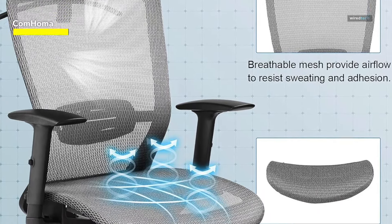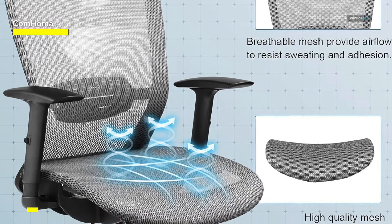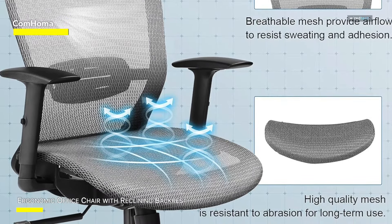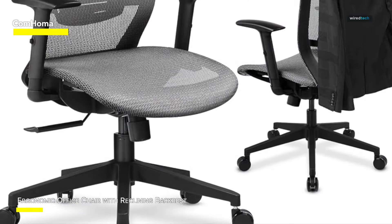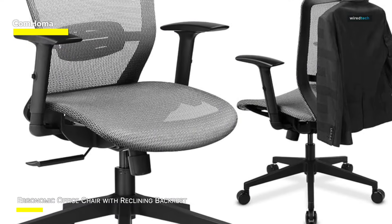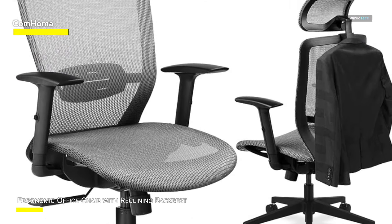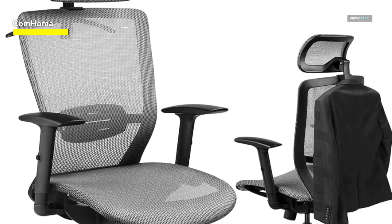The full mesh seat and backrest actively promote air circulation. Additionally, this executive chair incorporates a headrest and adjustable lumbar support for heightened ergonomic functionality. Detailed instructions facilitate a straightforward assembly process, enabling you to assemble the chair within a mere 10 minutes. Comhoma assures a one-year free after-sales service, promising a commitment to your satisfaction after purchase.